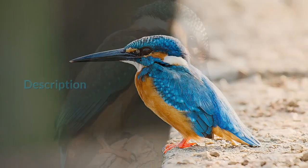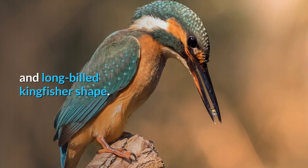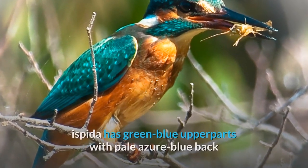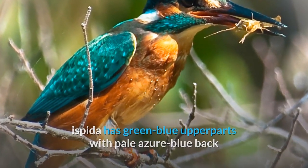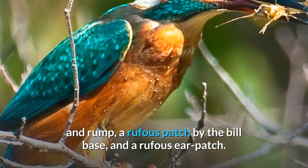Description. This species has the typical short-tailed, dumpy-bodied, large-headed, and long-billed kingfisher shape. The adult male of the Western European subspecies A. ispida has green-blue upper parts with pale azure blue back and rump, a rufous patch by the bill base, and a rufous ear patch.